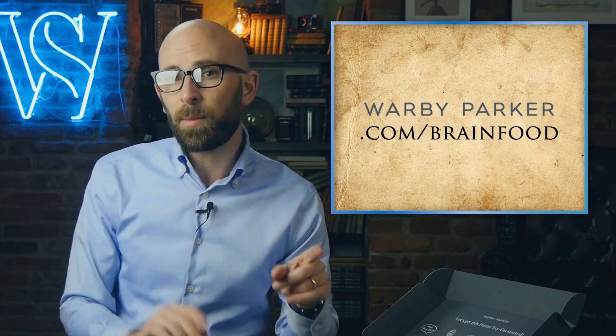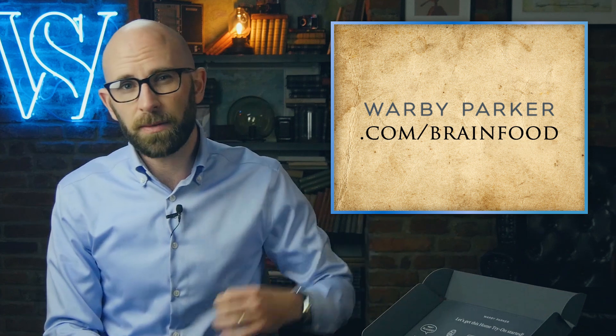Yes — Warby Parker: order five pairs of glasses and try them on for five days, and there's no obligation to buy. This box with all of the sample glasses ships for free, and there's a prepaid envelope in there that you can just post the boxes back in. Head to warbyparker.com/brainfood to get your free home try-on today.